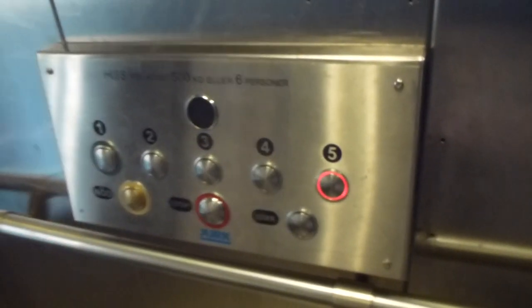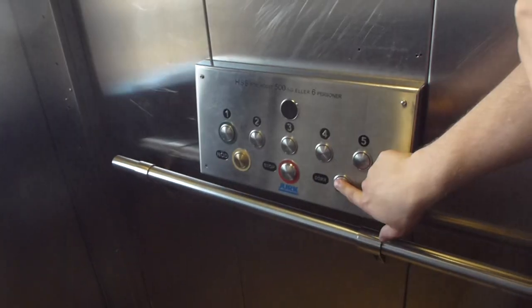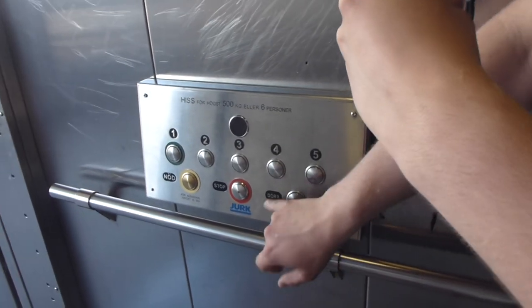They removed the touch-sensitive buttons too — this crap. No floor indicator. You can see snow in the door. Fifth floor.